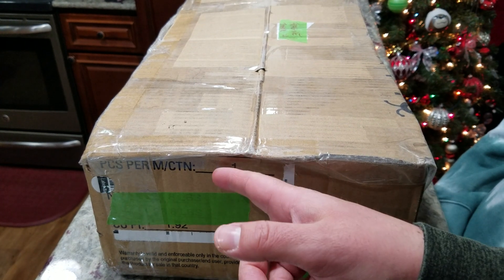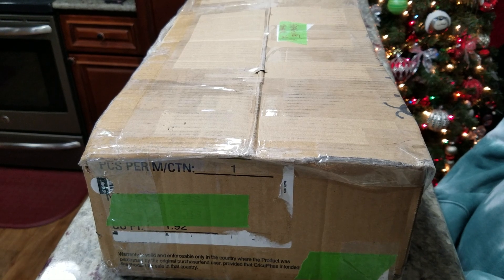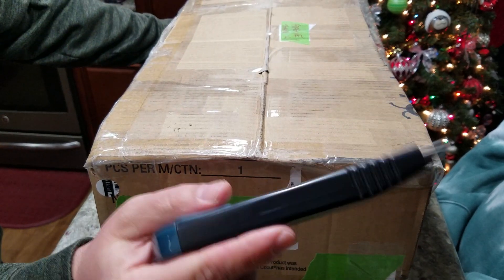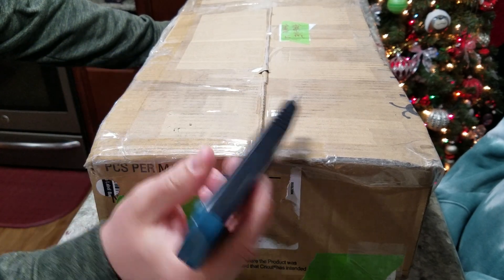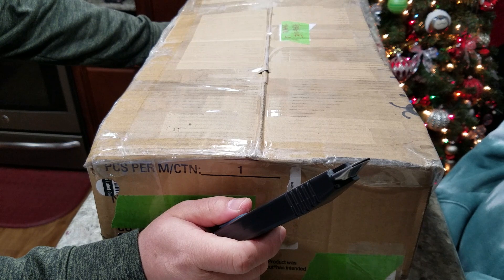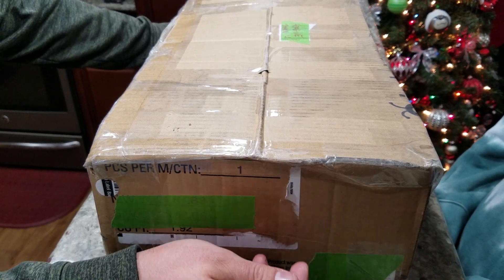Welcome back, JDC family. My name is Jay. This is my DieCast Creations channel, and today we got a huge mail call from Eddie, the one and only godfather from Boston, Simple Customs.